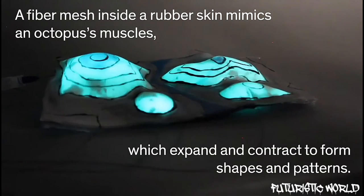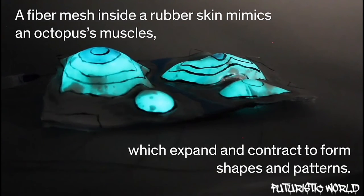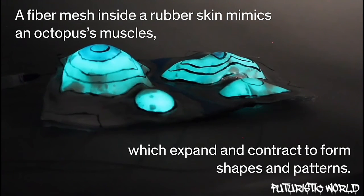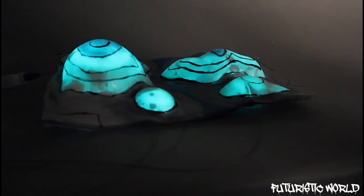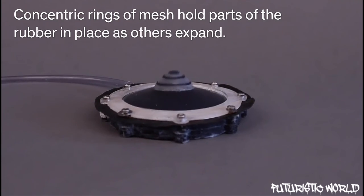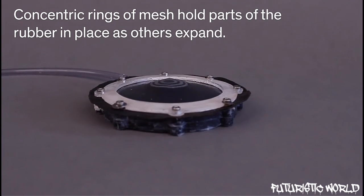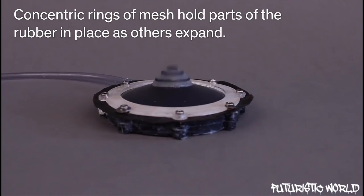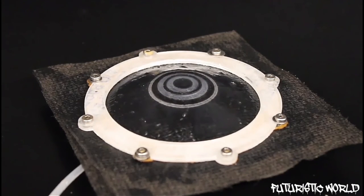Researchers from Cornell University in New York and the Marine Biological Laboratory in Massachusetts decided to build the material based on muscle groups that control papillae along the surface of an octopus. The material consists of a fiber mesh that simulates an octopus's erector muscles, which contract to squeeze the protrusions into shape.